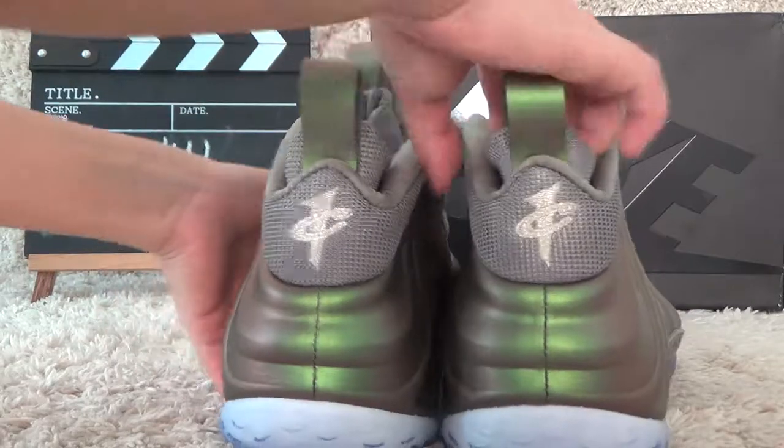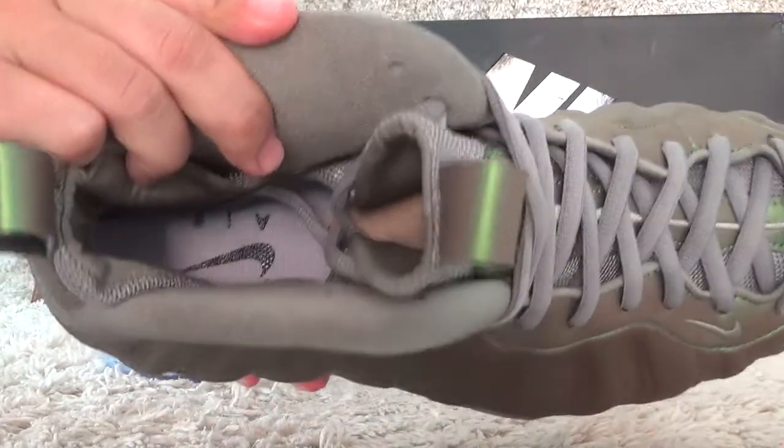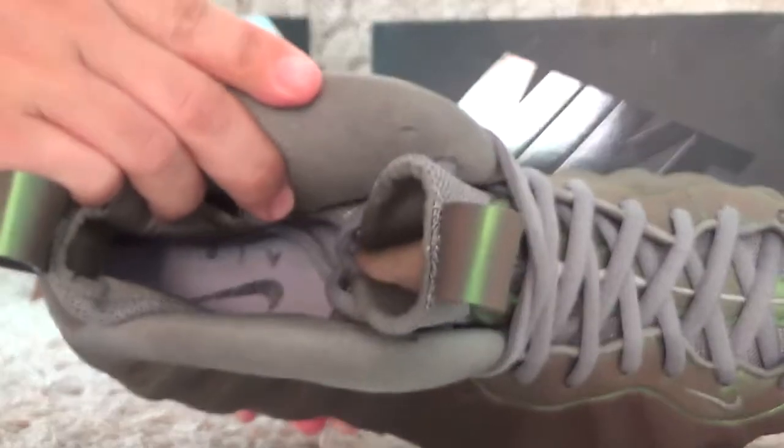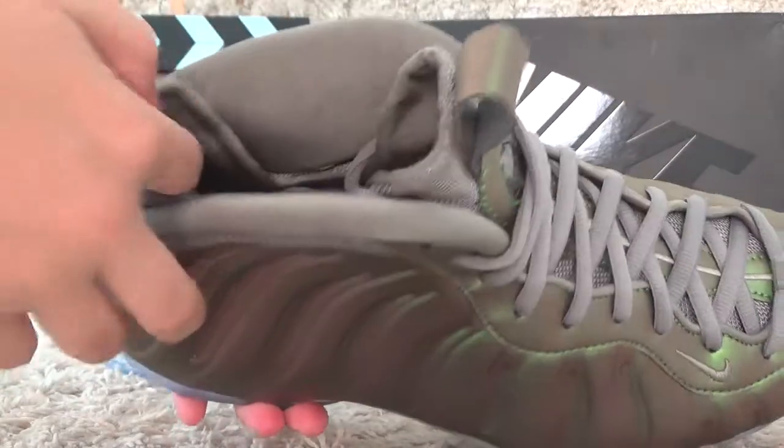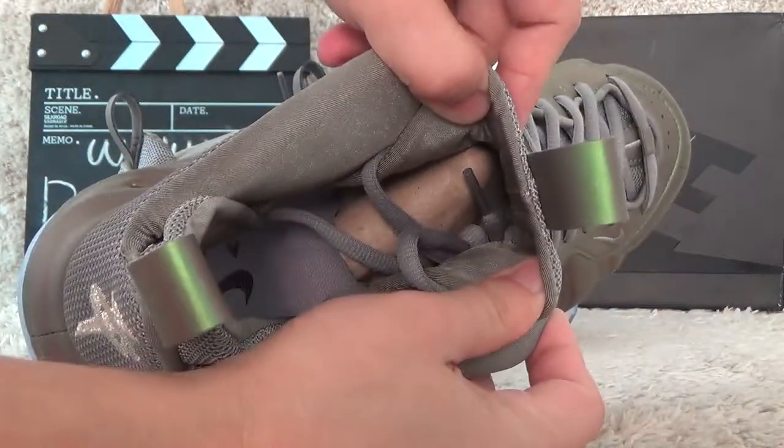Now let me show you the inside. Here is the inside with the Nike AIR branded, painted. It's inside here.